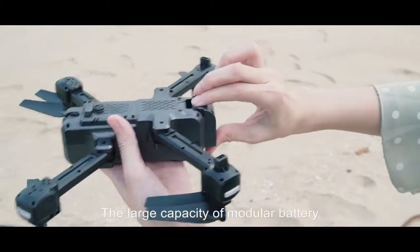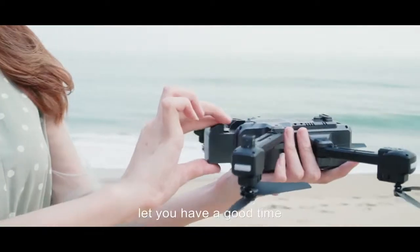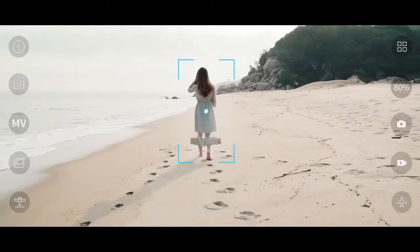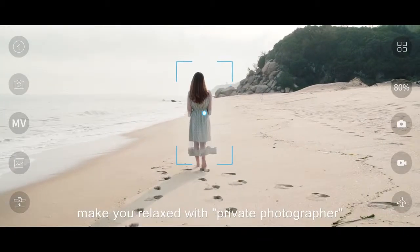The large capacity modular battery lets you have a good time. The image following function makes you relaxed with your private photographer.